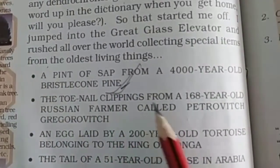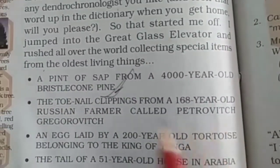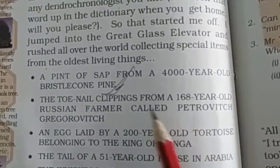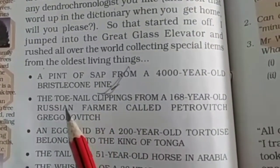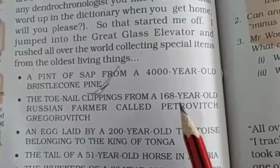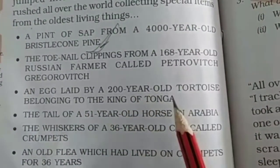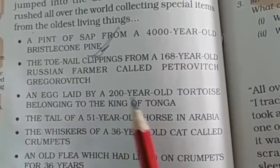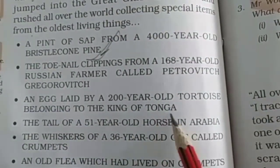The toenail clippings from a 168-year-old Russian farmer called Petrovich Grigorovich. यानि कि एक farmer है जिसको बोला जाता है Petrovich Grigorovich. उसके toe nail यानि पैरों के नाखुन, जो 168 साल के हैं। Next, an egg laid by a 200-year-old tortoise belonging to the king of Tonga. एक 200-year-old tortoise है जिसका egg Tonga के king से belong करता है।